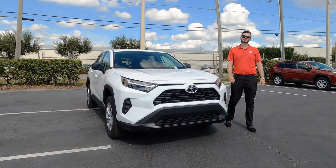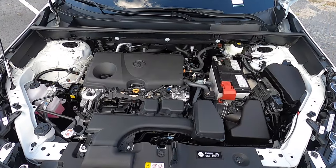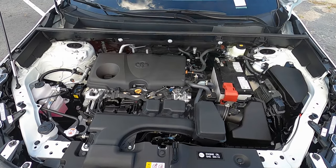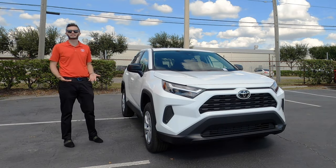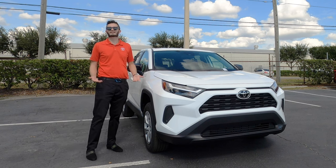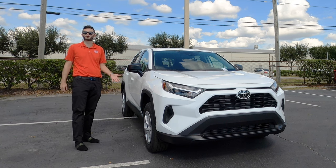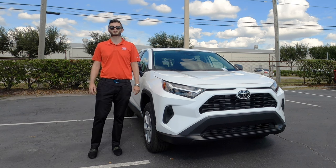It's a 2.5-liter four-cylinder with 203 horsepower and 184 pound-feet of torque paired to an eight-speed automatic transmission. It's not a CVT transmission. So if you are comparing it to the new Hondas, this one's going to be a little bit more of a delight because people were not so happy about that CVT. Fuel economy is 27 mpg city, 34 mpg highway.